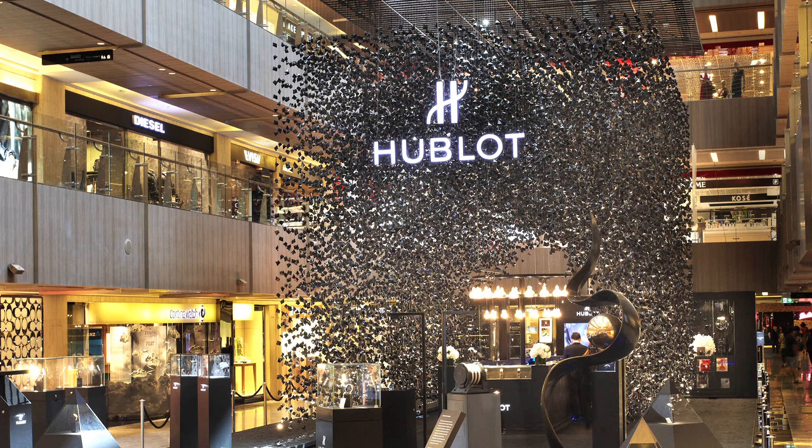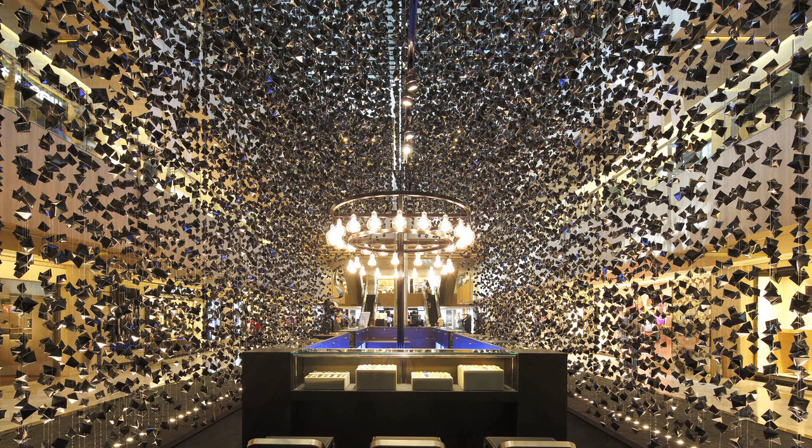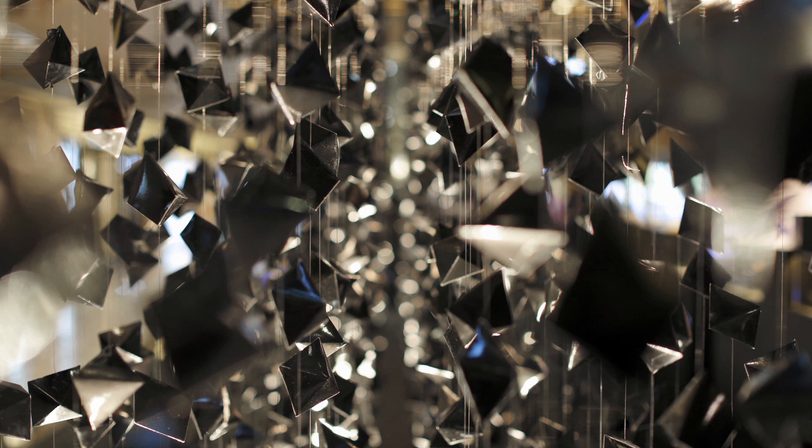So we came up with the idea of making full use of this void space, because rather than having a pop-up store that is just sitting on the ground level, we thought it would be great if we could create something that goes vertically upwards, and it could catch attention from shoppers on the different levels of the mall to come downstairs to check out the pop-up store.